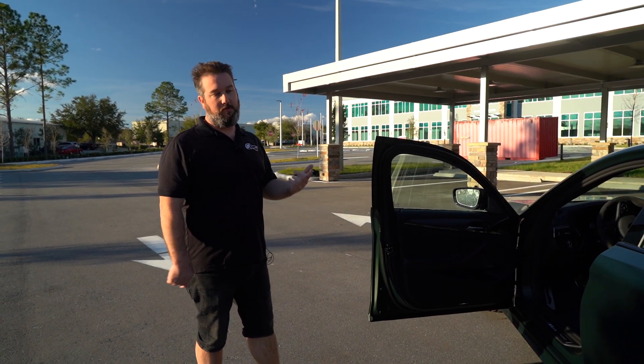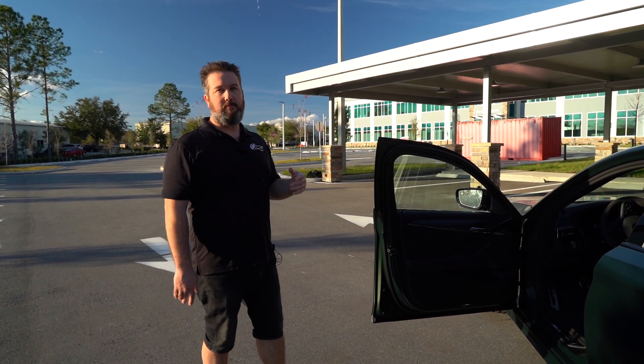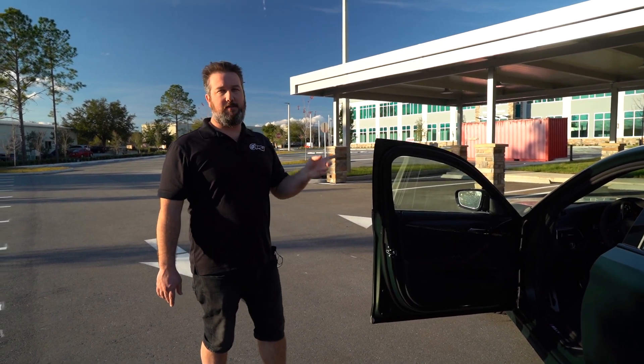It really looks like a $150,000 car, and these right now are selling for upwards of $200K because of their limited availability. Let's pop the hood down and I'll show you the motor.